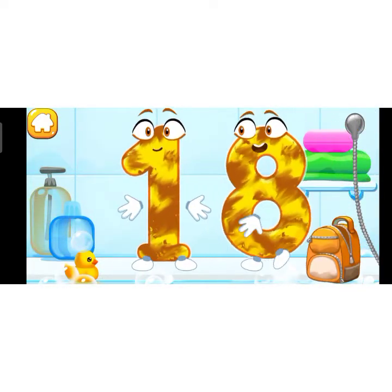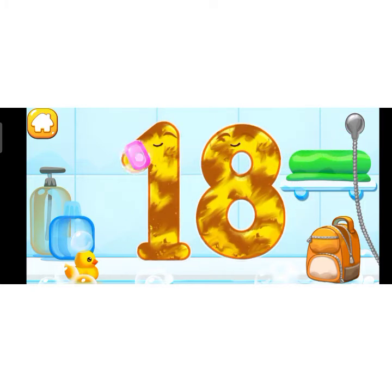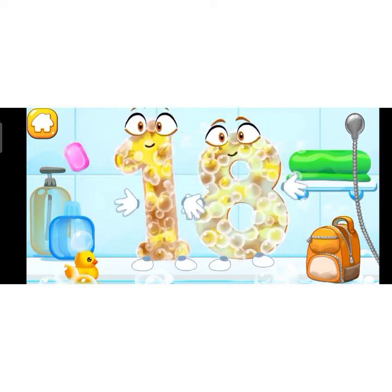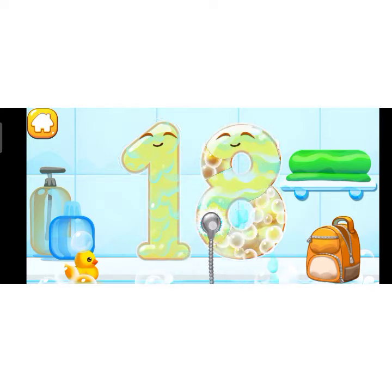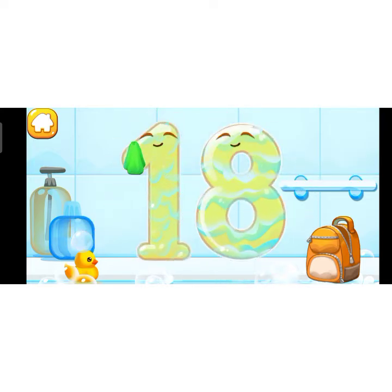Wash the number 18. Apply soap on the number, then wash away the soap with water. Wipe the figure with a towel.